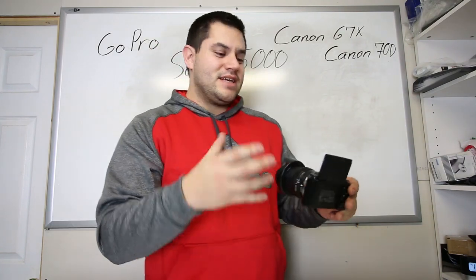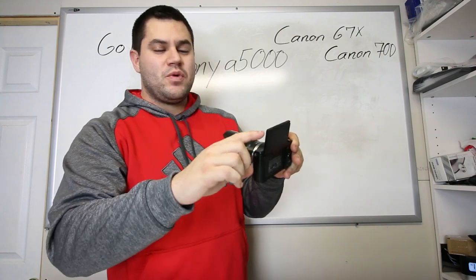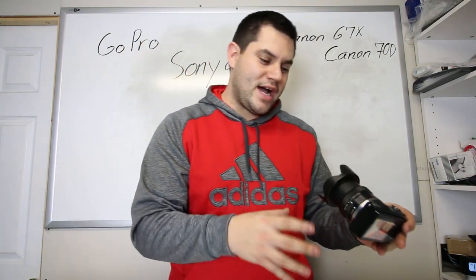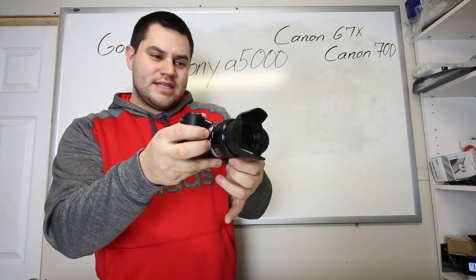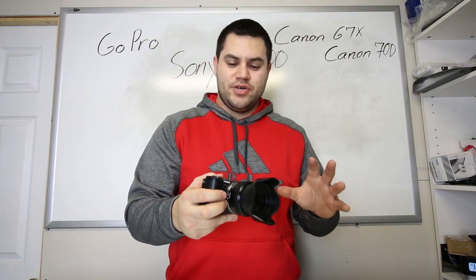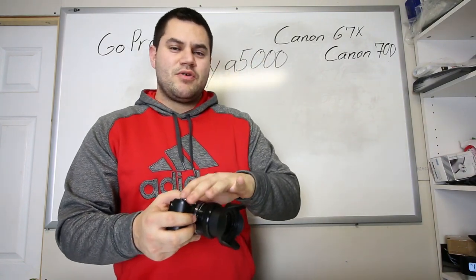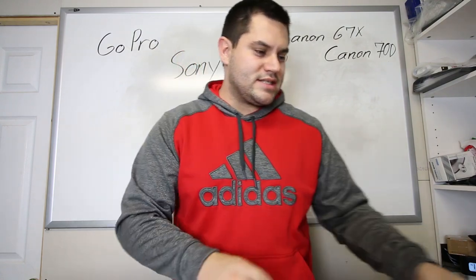The Sony A6000 is even better, but it doesn't have the flip-up screen. If you want the flip-up screen, get the A5000 — that was exactly why I purchased this one, as well as the fact that it's very lightweight. The lens zooms in and out, which is key for a lot of the shots that I do. Again, you only see half the shots on this YouTube channel — the majority of the time I use this camera, it's not for this channel.